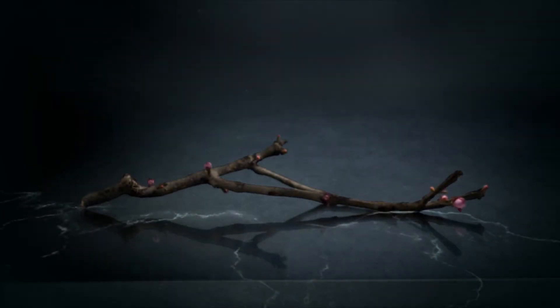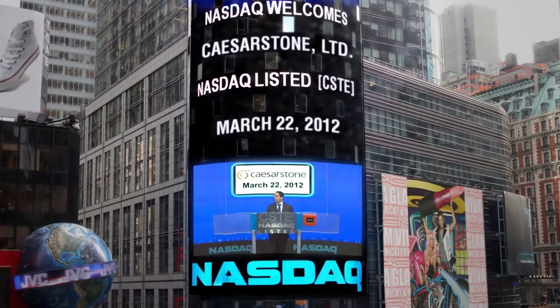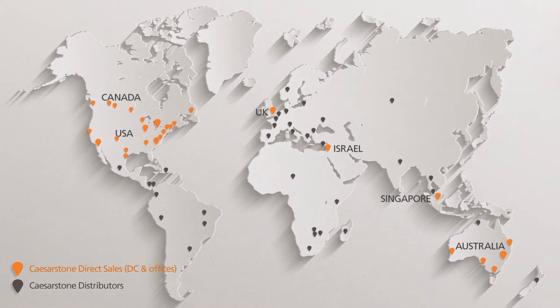In 1987, Caesarstone invented the first ever quartz surface by transforming quartz, one of nature's strongest minerals, into the ultimate surface. Traded on the Nasdaq with multiple subsidiaries and a distribution network across the globe, Caesarstone is now present in over 50 countries.